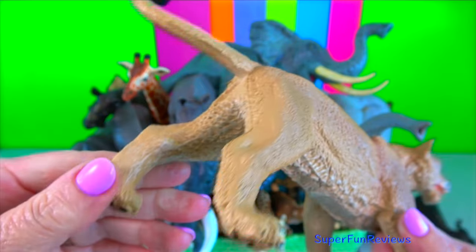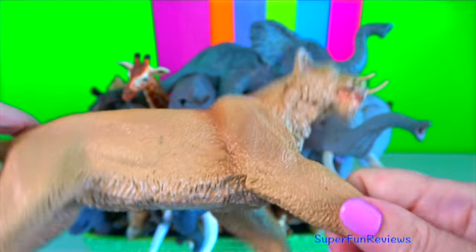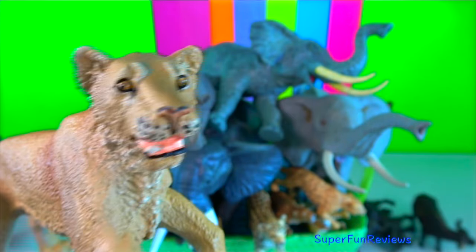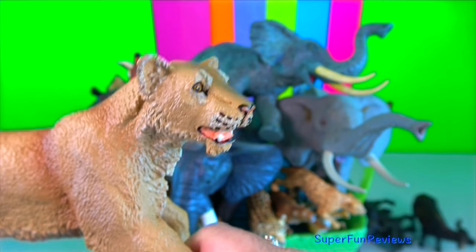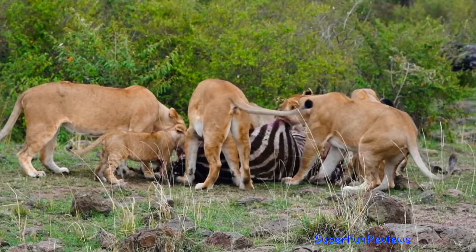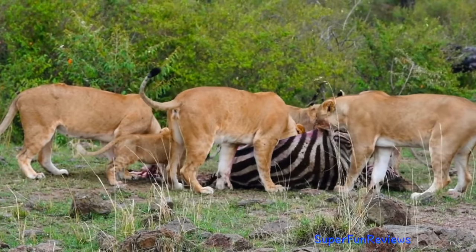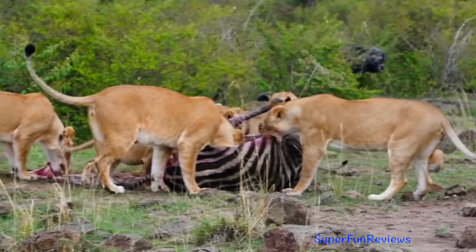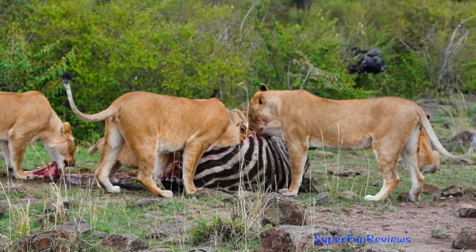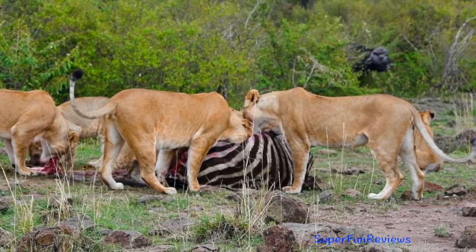Lions kill their prey by breaking its neck or suffocating it by clamping their jaws around its throat. The stomach is usually the easiest point of entry into the carcass and this is the route most often taken by lions. It also gives them direct access to some of the most nutritious parts of the body, such as the kidneys and liver of the prey.